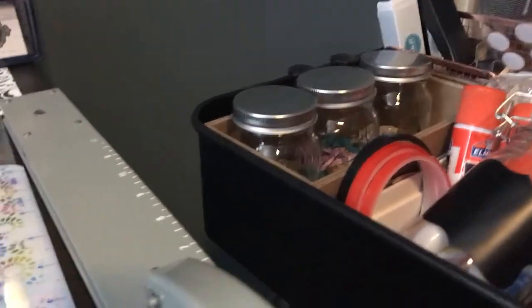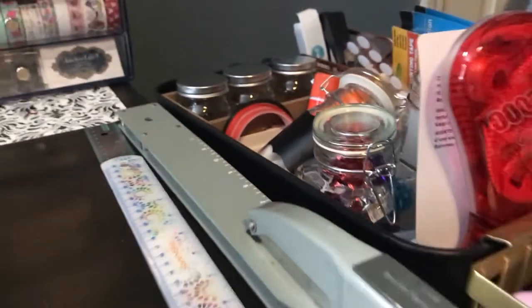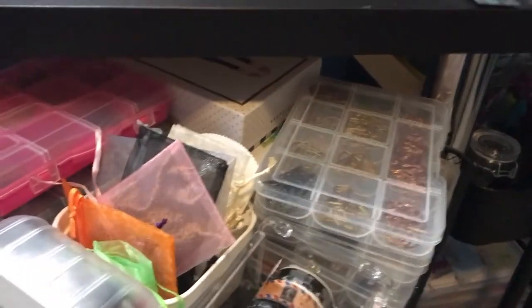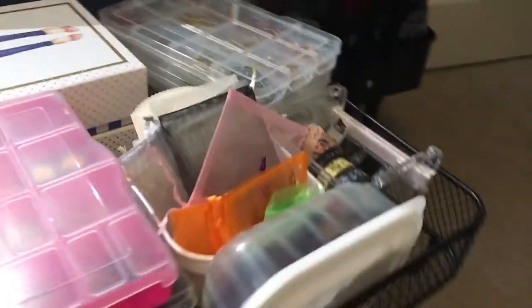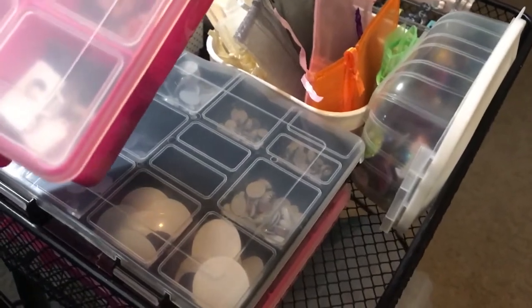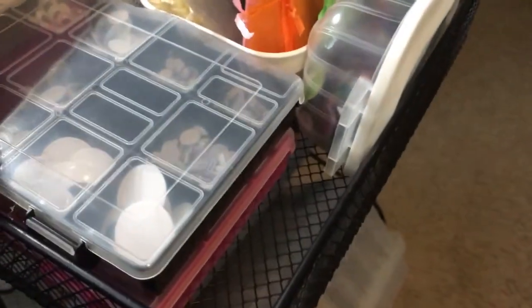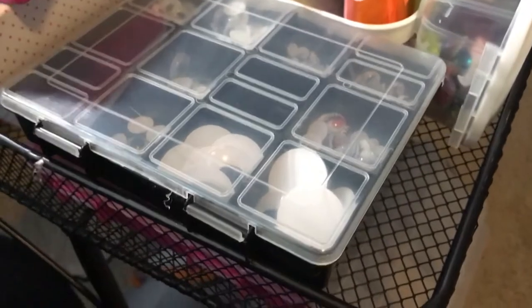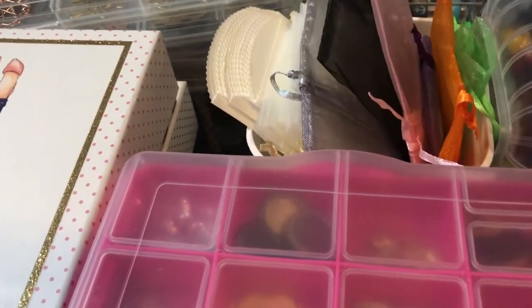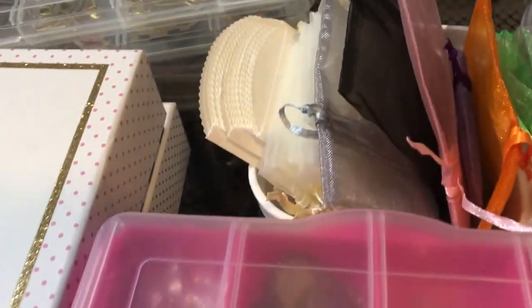Under my desk I have this little cart that I got from Home Goods. I love it because I can just roll it out and it fits perfectly. In here I have different buttons, and then these two are googly eyes. In this little container I have little bags and things like that, sequins.